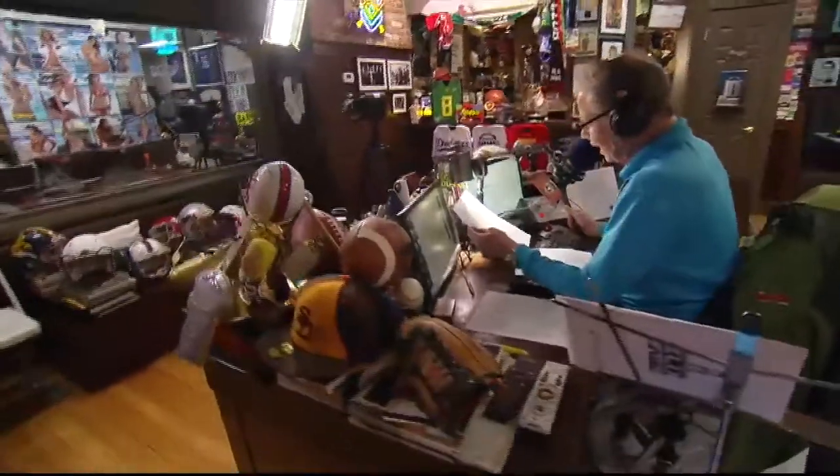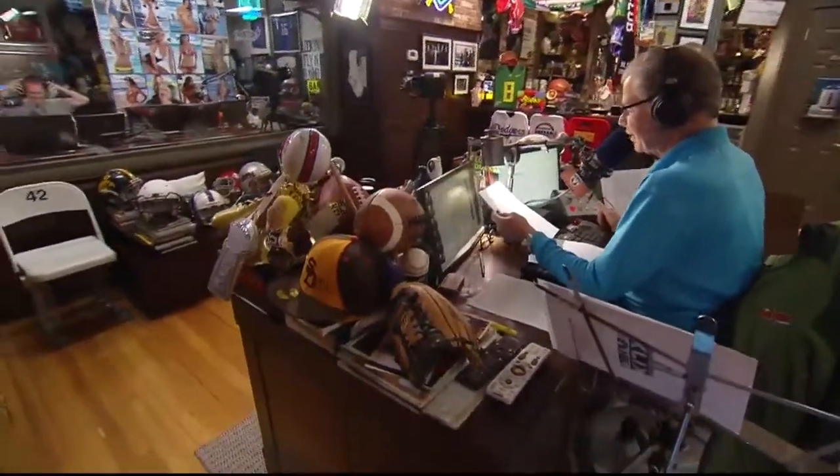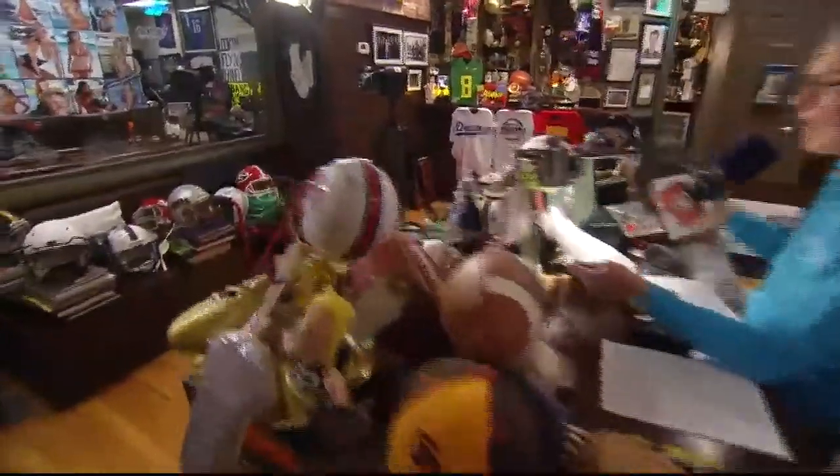Ram heavy-duty can carry more weight than any other heavy-duty truck, period. Now, that's the Ram 3500. I got the Ram 1500, and it's out there being detailed.